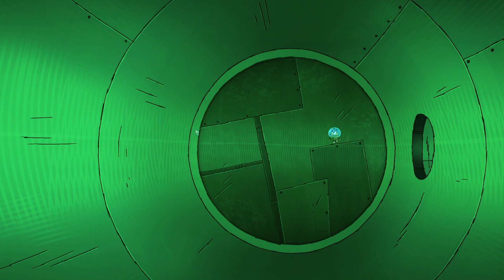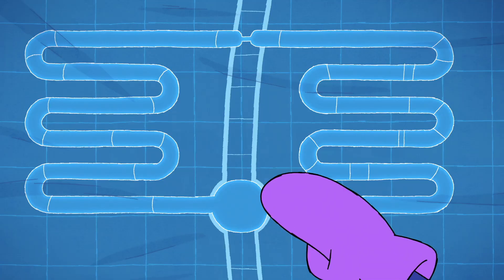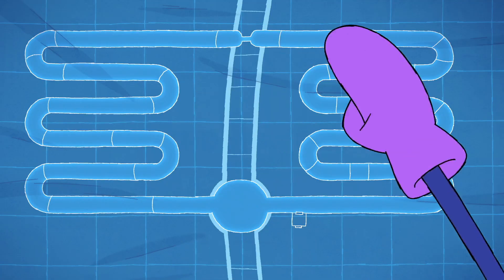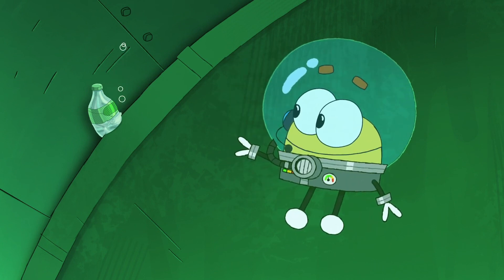Whoa! What is this place? Now, you're inside the compressor. It pushes the refrigerant through the tubes in a big loop. Hey! It looks like there's a soda bottle jamming things up.